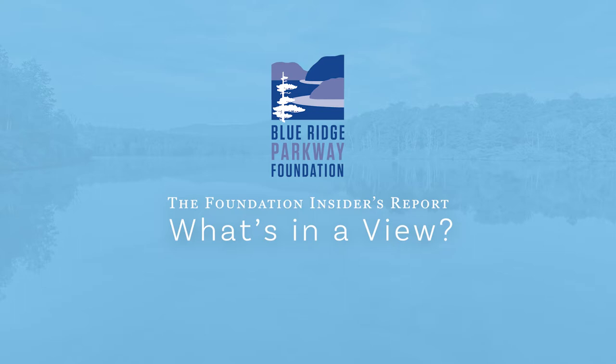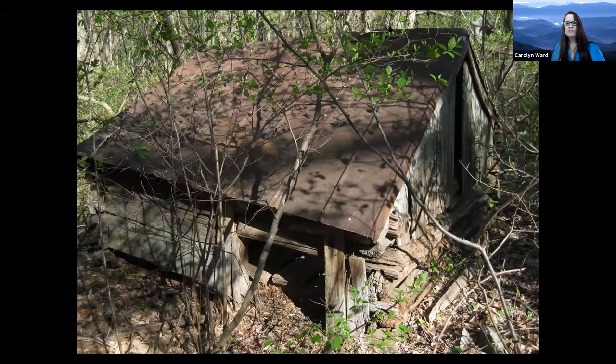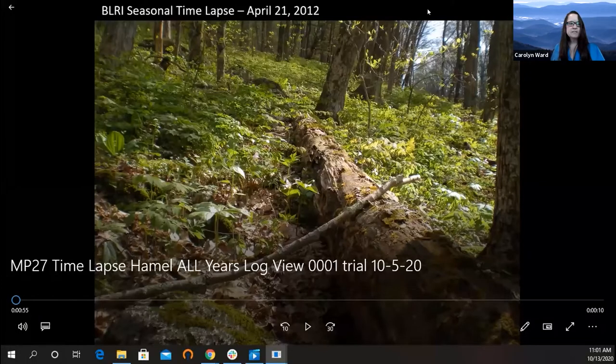As we begin this presentation, I'd like to have everybody take a fabulous look at some of the changes found on the forest floor over time. This will get us ready for an insider's report of what's in a view.